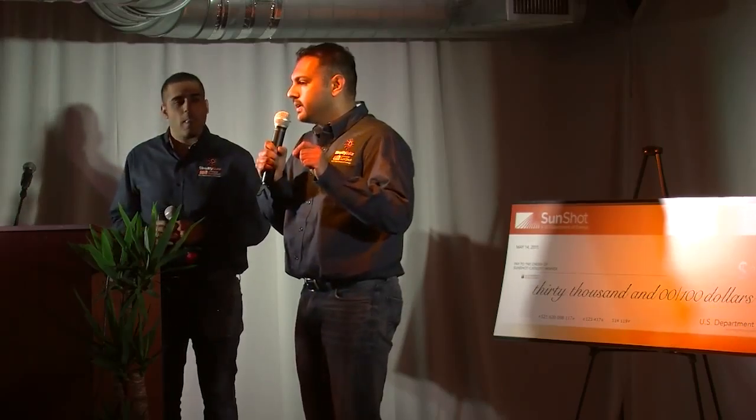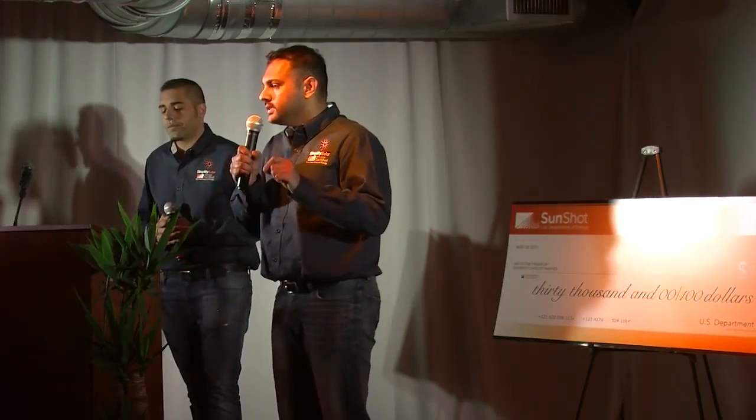But today, Simplify Solar seeks to redefine that experience by providing a seamless and innovative platform that integrates products and installer services. This is what we call the residential solar 2.0 experience.